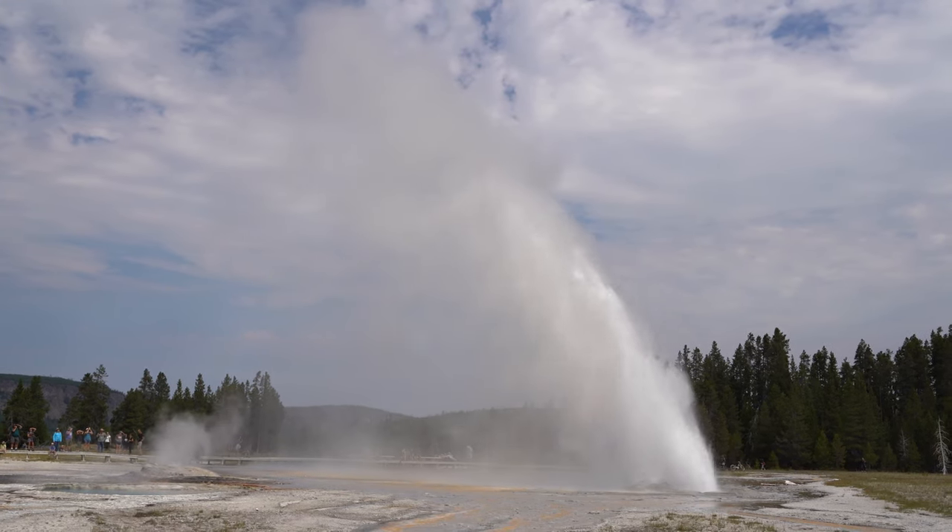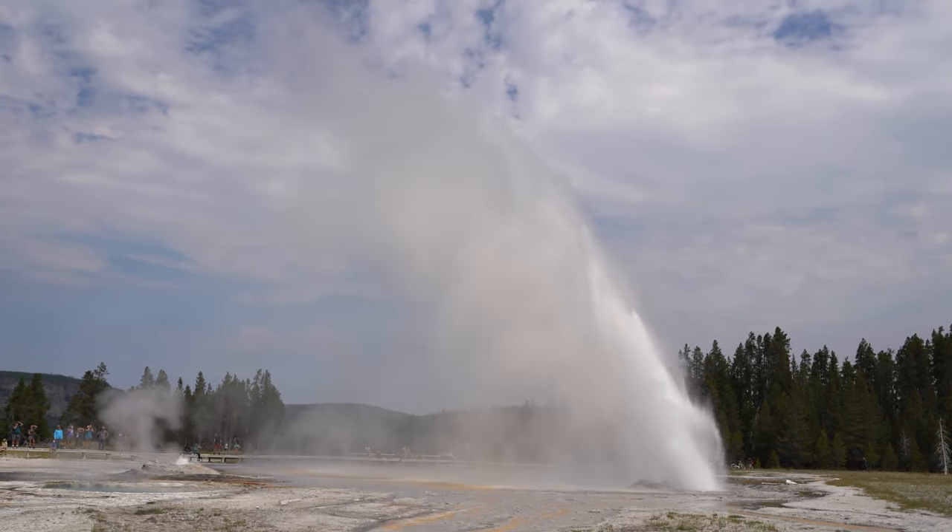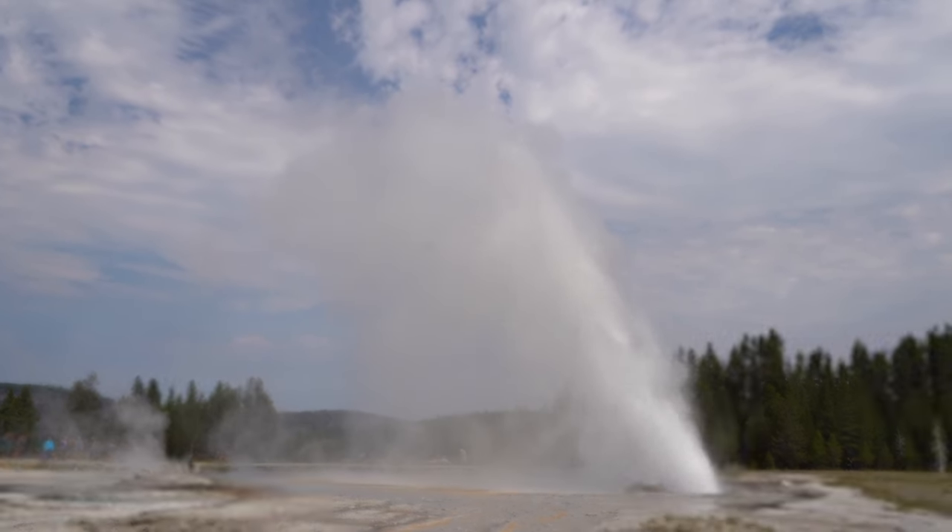We were able to time it so we could see the Daisy Geyser go off, which shoots up to 75 feet and it shoots at an angle, which was really interesting.